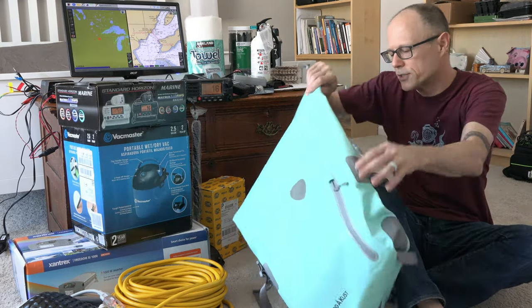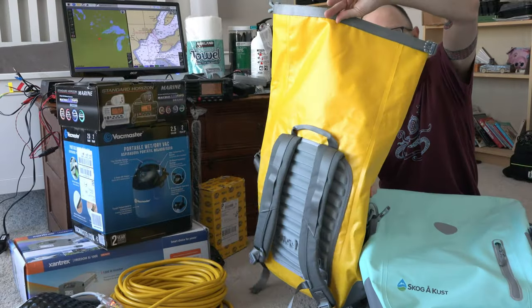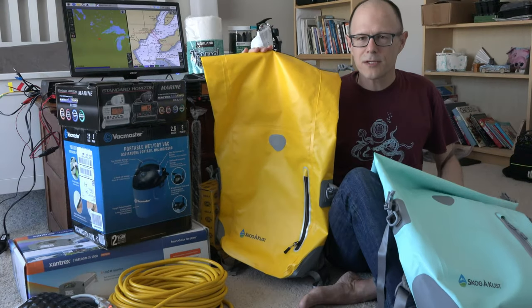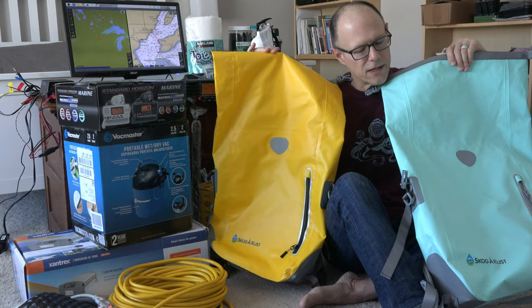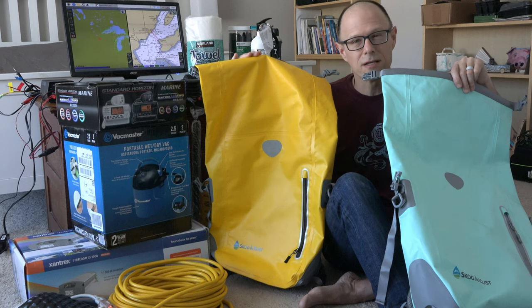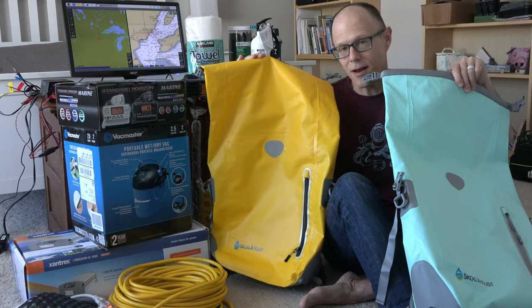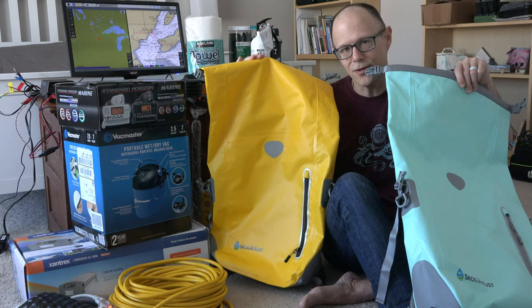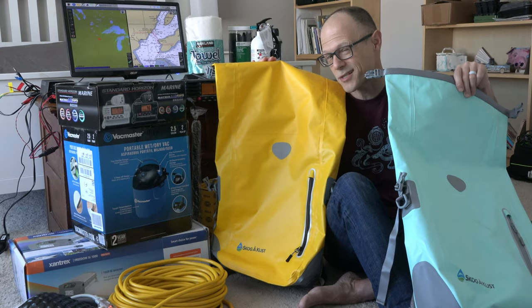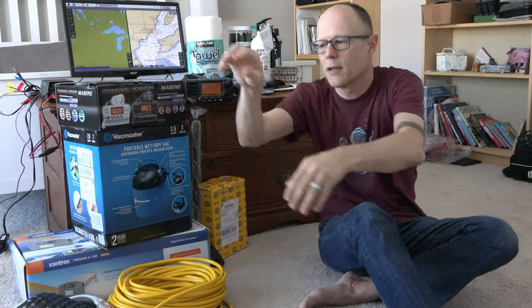These are dry bags that are also backpacks. We bought these in time for our Miami boat show trip recently. They are carry-on size, 35 liters each — Kelly has one and I have one. These would be nice for bringing things in the dinghy that you don't want to get wet. When we went to the boat show they were awesome because it rained a lot and they were the only luggage we had. Someone on the water taxi actually stopped us to ask what brand they were because they were so impressed. These will be great for cruising in general.